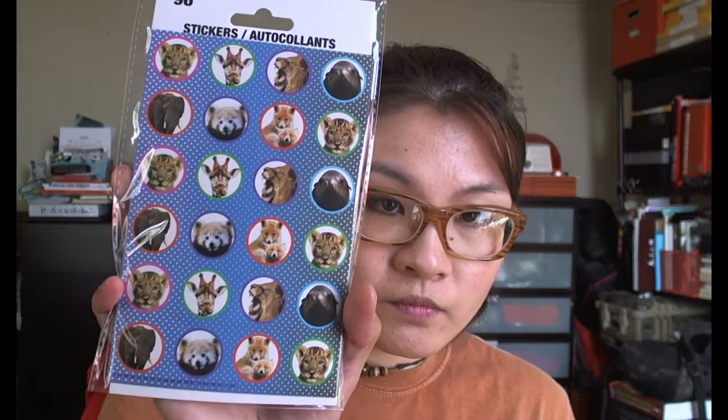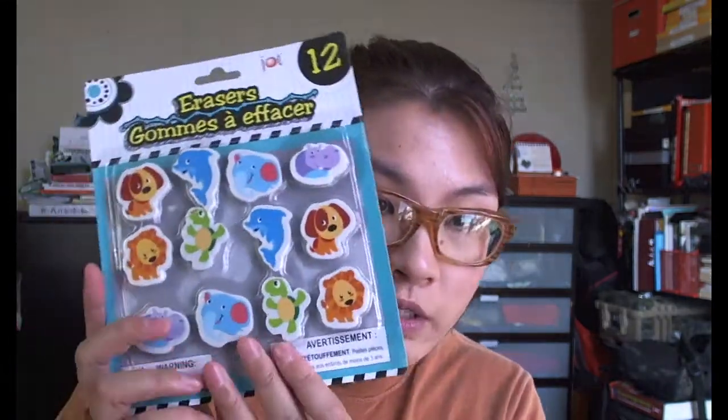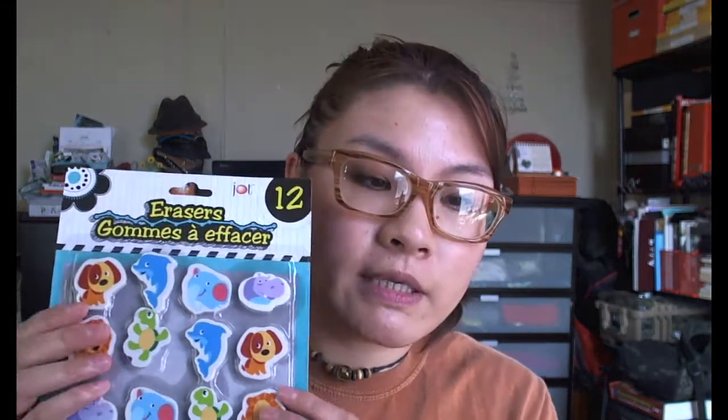Some of them have little glitters on them too. There are some different animal stickers — I don't know where I'm gonna use them, but they're really cool. I also got these animal erasers — this is so cute. These would probably be really good gifts for little kids. If anything, I'll probably send them to Grace so she can give them to her Sunday school kids.